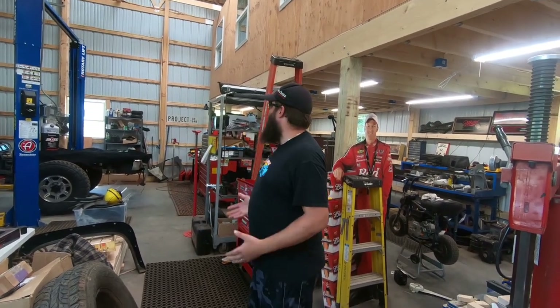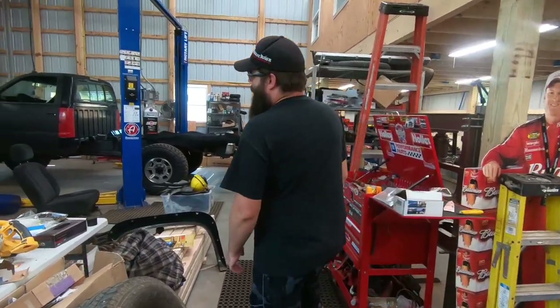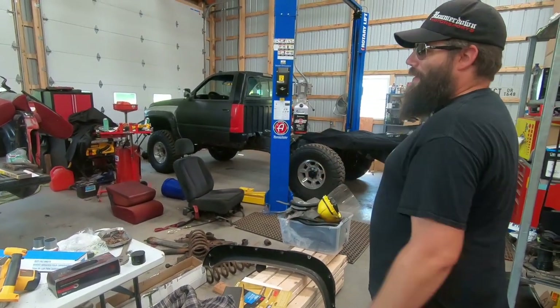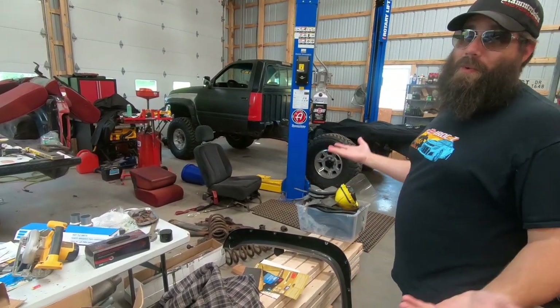Once we get it all finished and organized and I get my shelving where I want it, we're not going to have all this junk everywhere. It is what it is right now — it's always a work in progress. Right now we've got construction going on, we've got a truck build going on, which has taken up all this. This is just kind of how my brain works: go to this, go to that. Had about 10,000 things going at once.